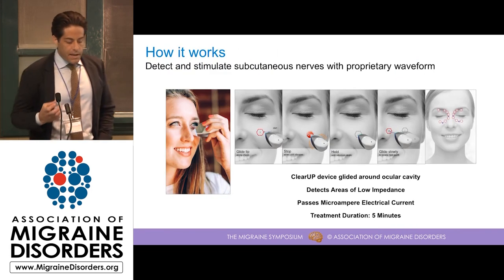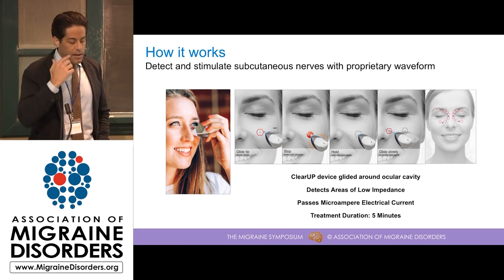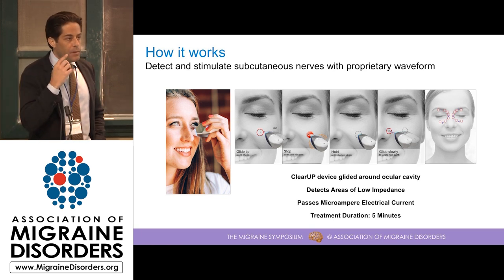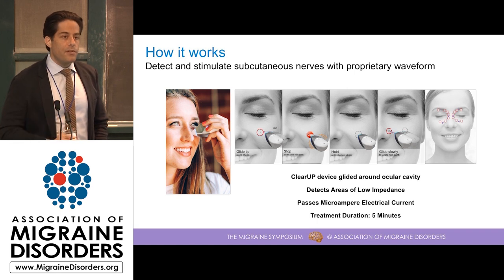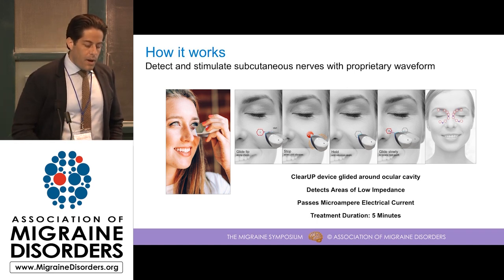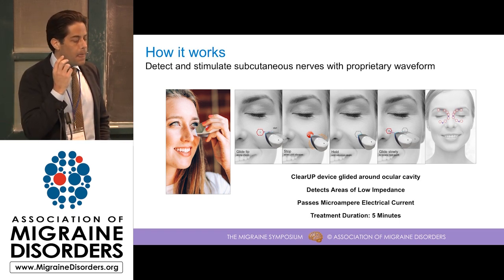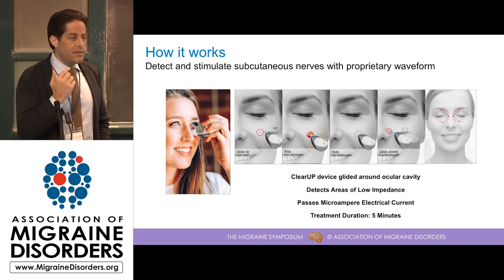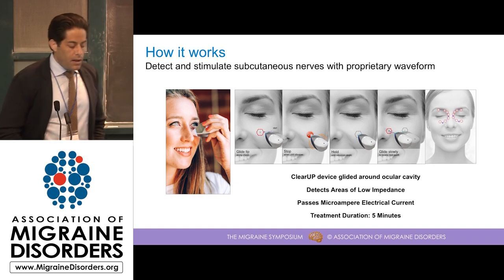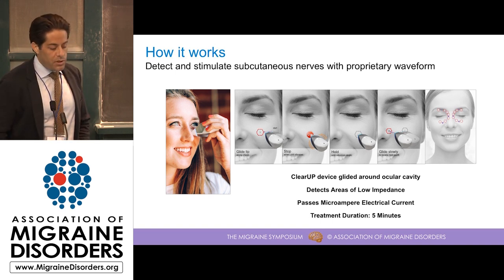The ClearUp device works by holding the device in your hand and placing the electrode in contact with the skin. As you glide the device around the ocular cavity, it finds areas of low impedance. These areas, which we describe as treatment points, correspond to where there are nerve fibers under the skin. When a treatment point is identified by the device, it vibrates to tell the user to hold the device in place for about seven seconds, and it passes a weak electrical microcurrent into the tissue at that point. Then, after the seven seconds elapses, the user continues around the treatment path. With two and a half minutes of treatment on each side of the face, you end up with a five-minute treatment, which is what we've used clinically.